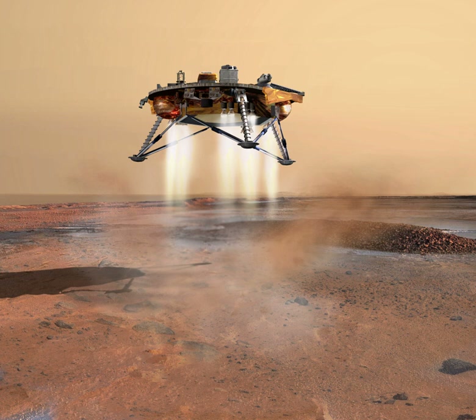While the spacecraft's work ended, the analysis of data from the instruments was in its earliest stages.